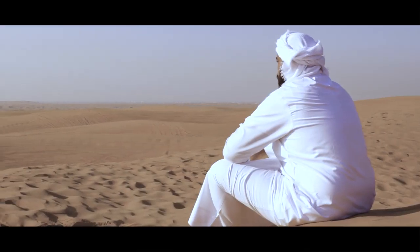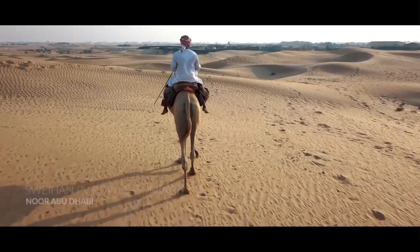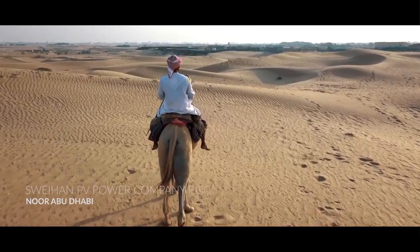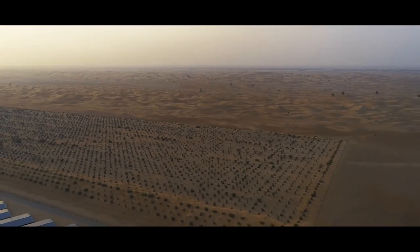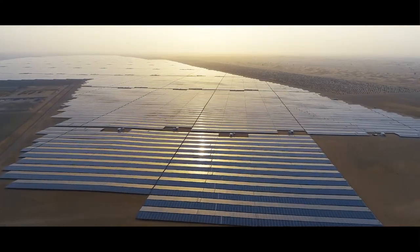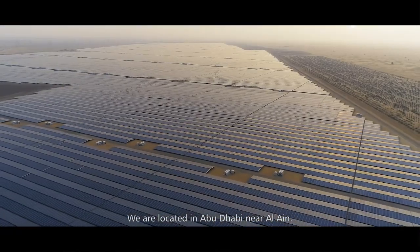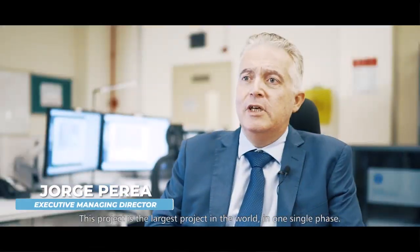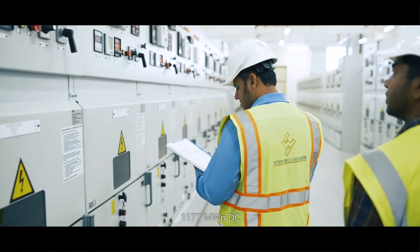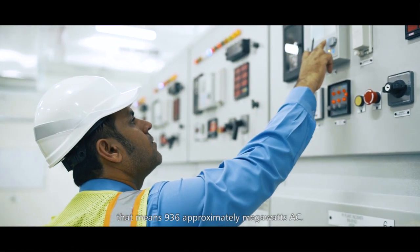We are located in Abu Dhabi, near Al Ain. This project is the largest project in the world in one single phase — 101,077 megawatts direct current, that means approximately 936 megawatts AC.